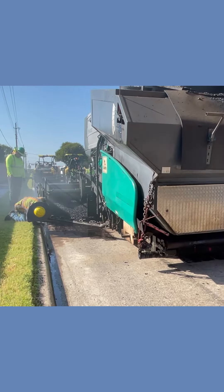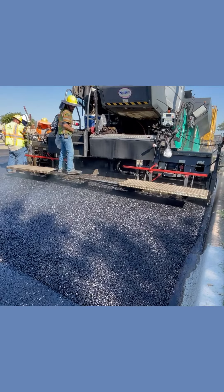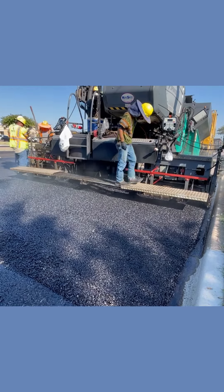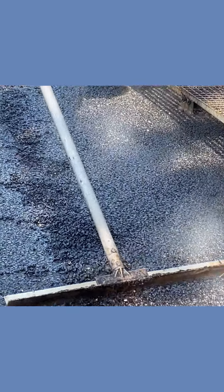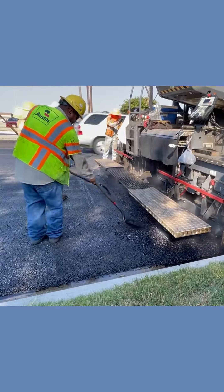An ultra-thin layer of asphalt seals the pavement from water seepage. That protects any repairs to the concrete below. It creates a much smoother ride, looks better than concrete, and here's the big one — saves millions in tax dollars.